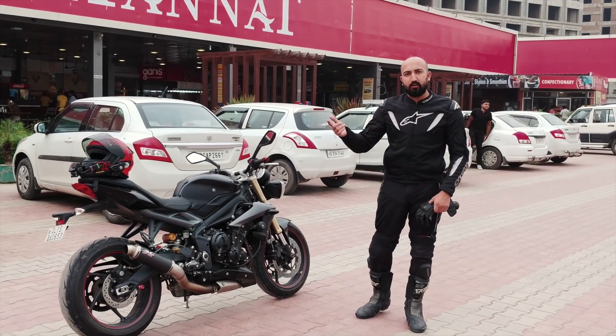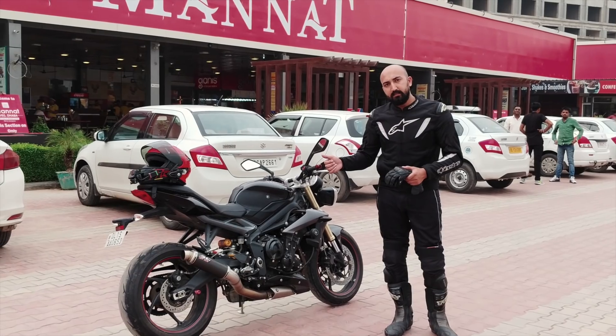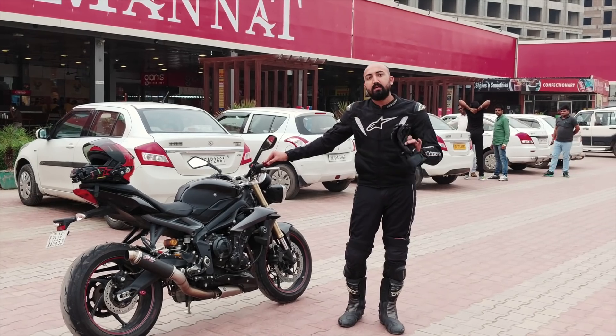I've covered about 60 kilometres and I have 60 kilometres left, of which some 30 kilometres would be in peak traffic. With me will be a pillion. So today you will get to see first hand how riding a superbike in Delhi, in traffic, with a pillion feels like.